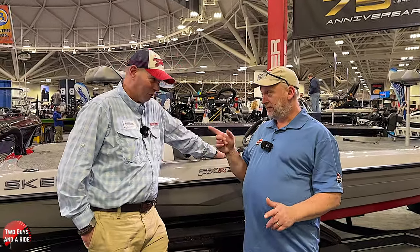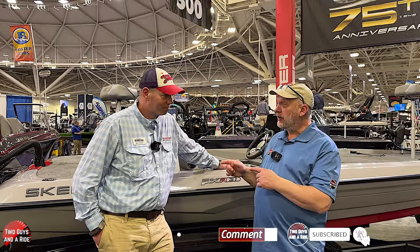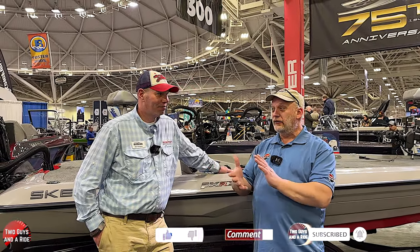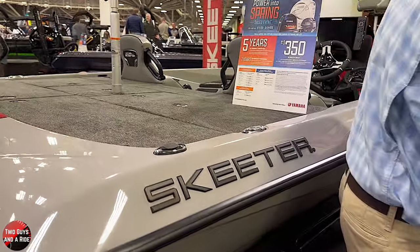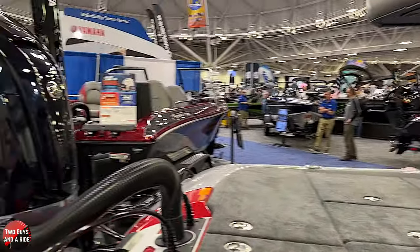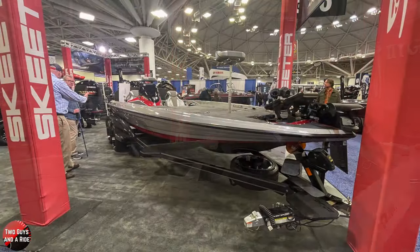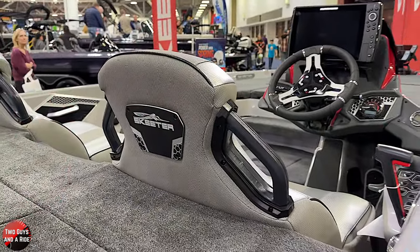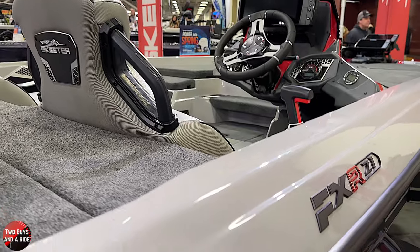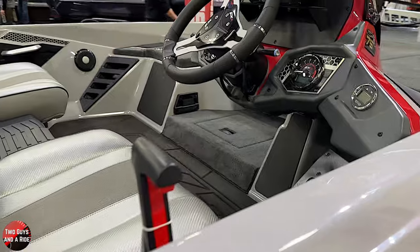It's unbelievable—you can watch it change during this show. We're going to show you a boat here that Matt's got behind us, and you're going to understand just how much things have changed. Skeeter is celebrating its 75th anniversary this year. Everything that has changed in the last decade has changed more than it did in the previous 65 years.